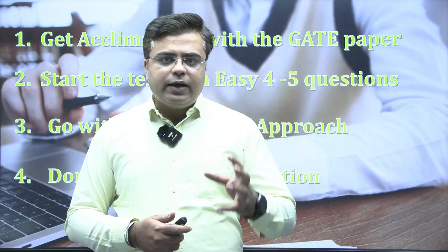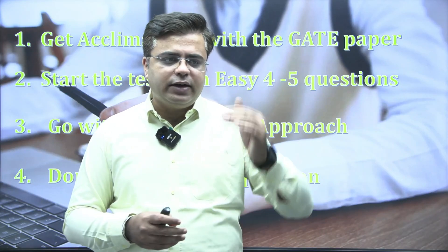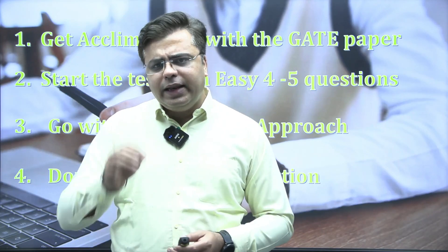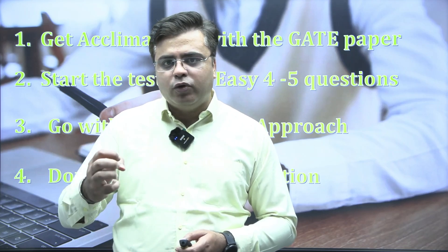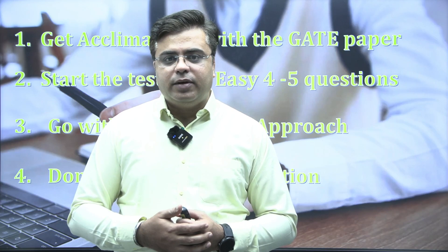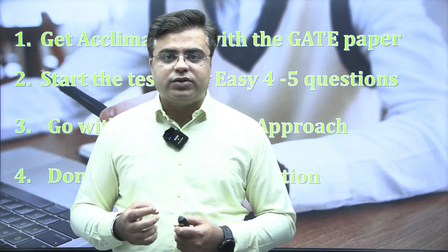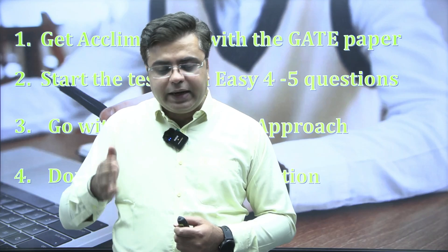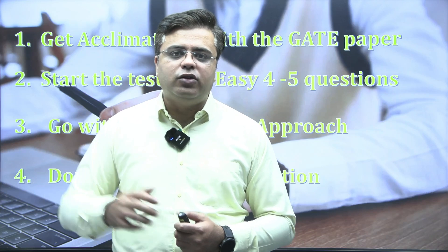After that, take 4-5 easy questions from anywhere. It is not necessary that you start from question number 1. Pick easy 4-5 questions from anywhere, which sets a tempo for your examination. Momentum is very important in these 3 hours. If you lose momentum at any point, then even the questions that you know, you find it difficult to solve them.